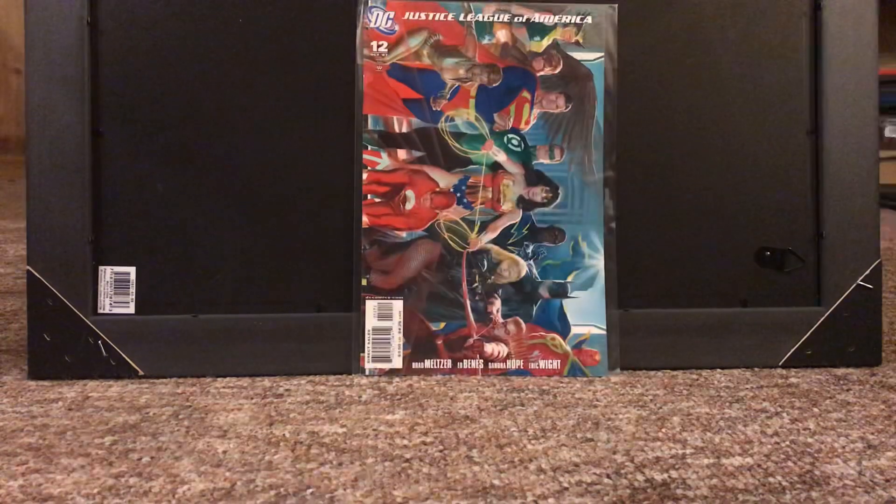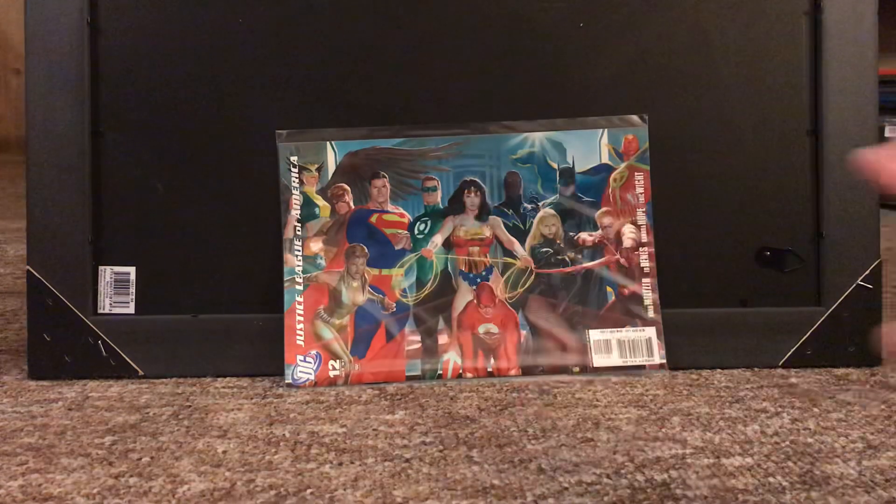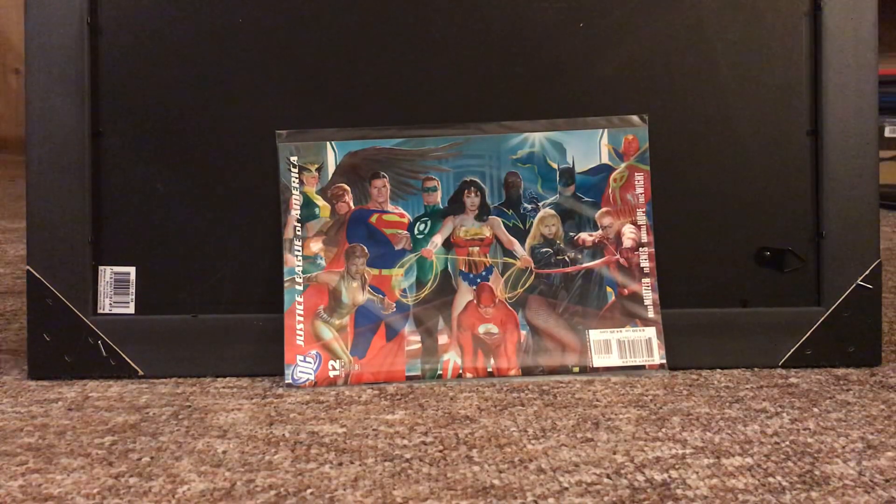Next up, a book I only really know about because of Alex the Comic Corner. This is Justice League of America number 12 — it's the second print. It's an Alex Ross — well, it's not a portrait, it is landscape style. They changed the cover for the second print. It's a really cool book, there aren't a ton of them out there. And again, just Alex Ross, beautiful art, got a bunch of cool characters in there. Definitely one to pick up if you can find it.